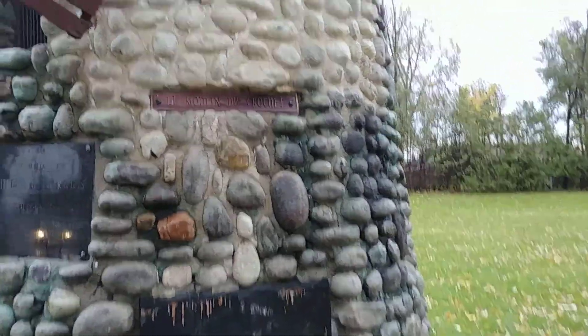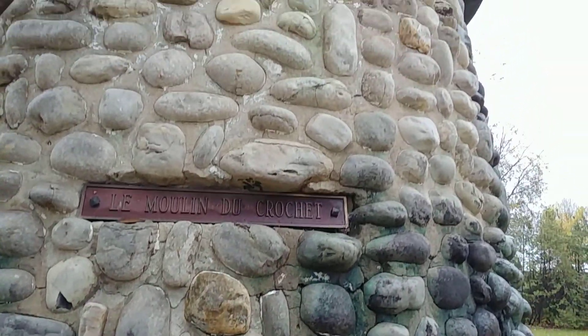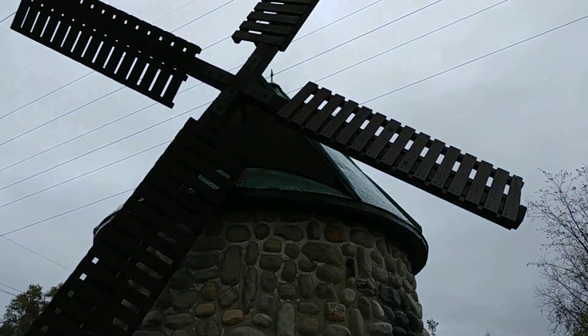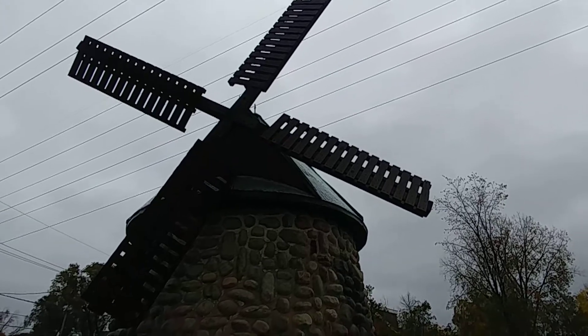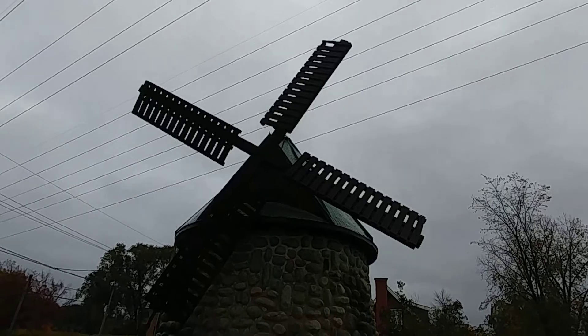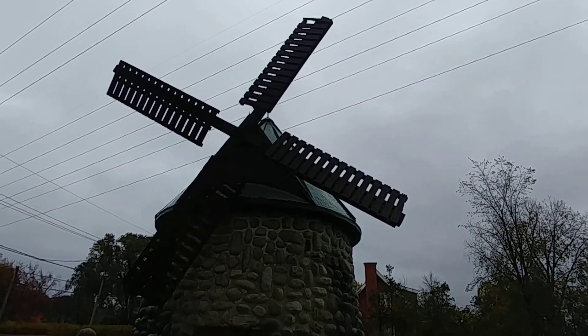And what does that say? La Moulin de Crochette. So again, very interesting — probably a non-functional windmill. They have a much larger one in LaSalle. If you've seen my other videos, there's definitely at least one video of that LaSalle windmill, near the Verdun district, southern part of Montreal.